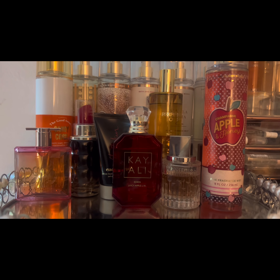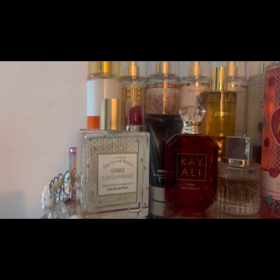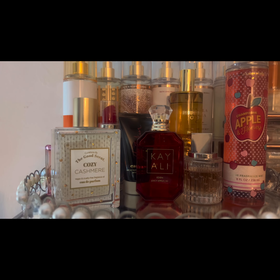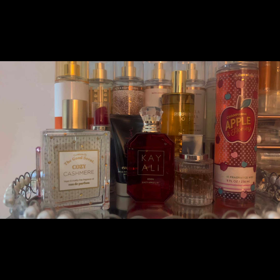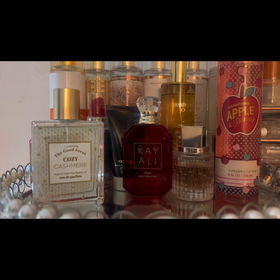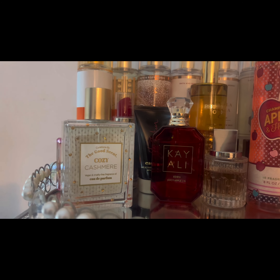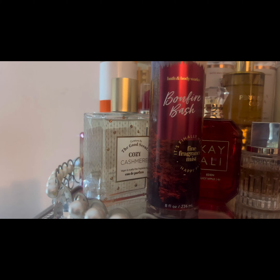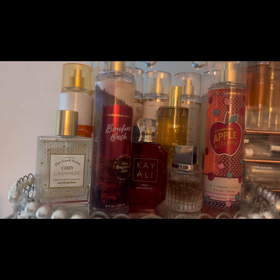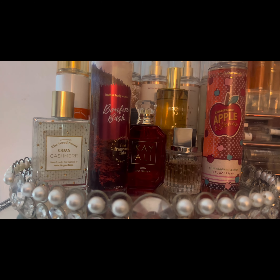I also plan on adding Cozy Cashmere — that's a scent I got from TJ Maxx or probably Marshalls; I know both places carry it. I plan on wearing and layering it with Bonfire Bash. We're going to see how that smells and what that does.